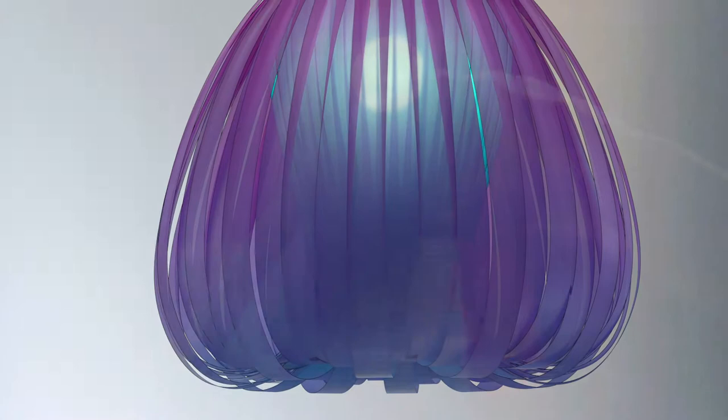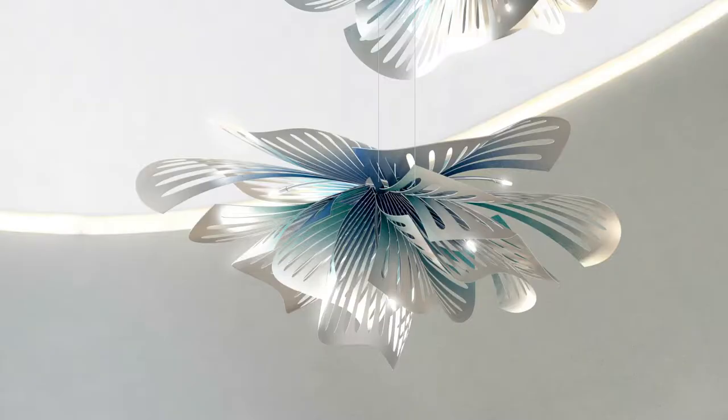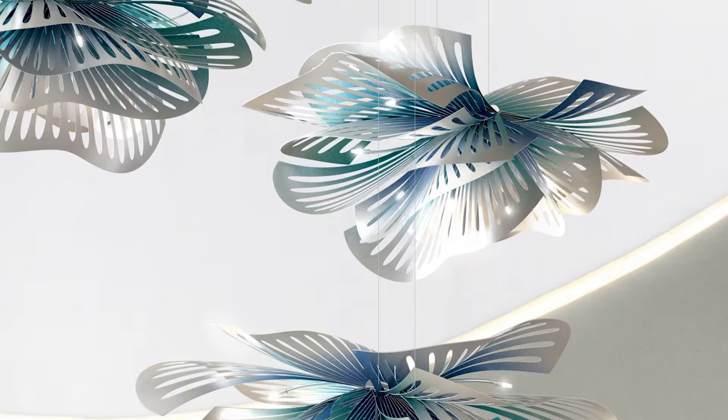of polycarbonate strips that are draped over the light and change color from violet to blue when illuminated. Euphoria is a sort of futuristic flower floating through space with a vibrant teal burst in the center. It's made with laser-cut metal pieces